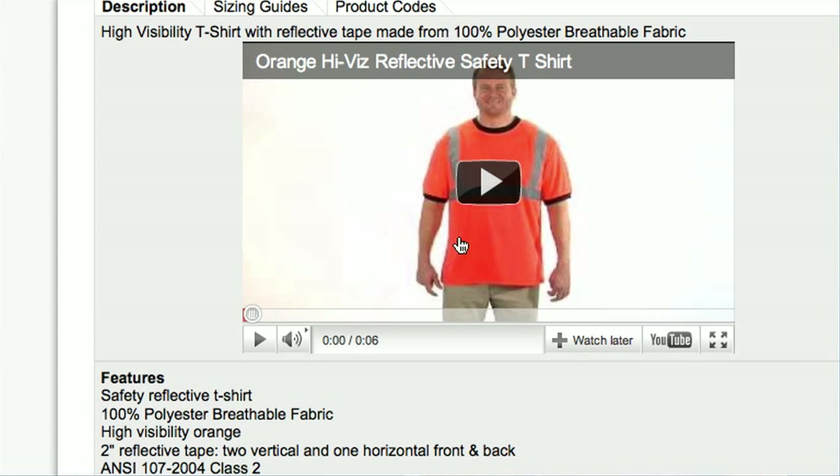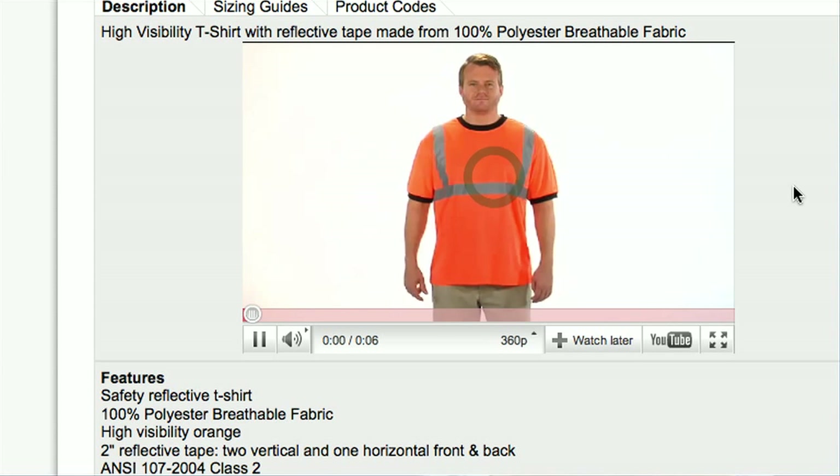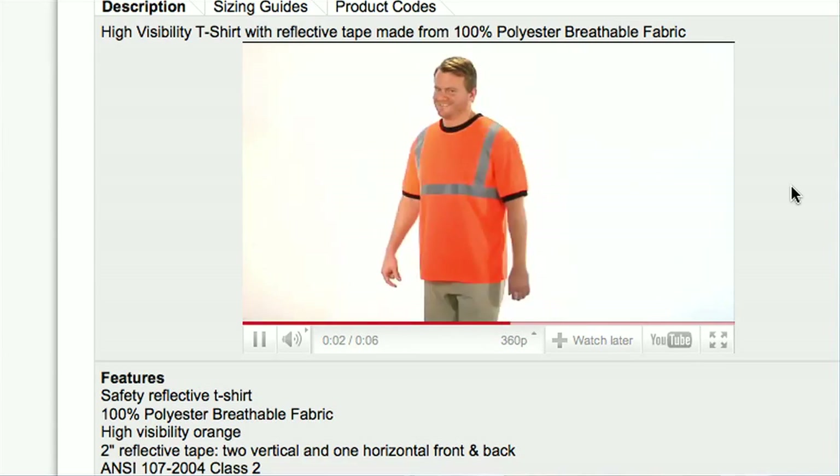At ViewBrightSafetyProducts.com, quality and safety is our number one priority. So we've developed videos to model each one of our safety t-shirts so you can see its features, quality, and style.